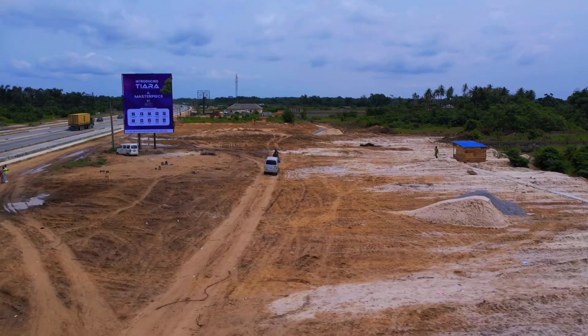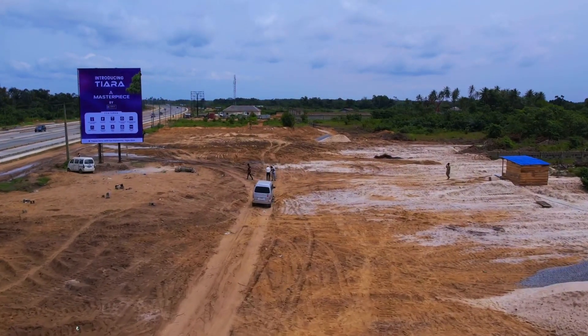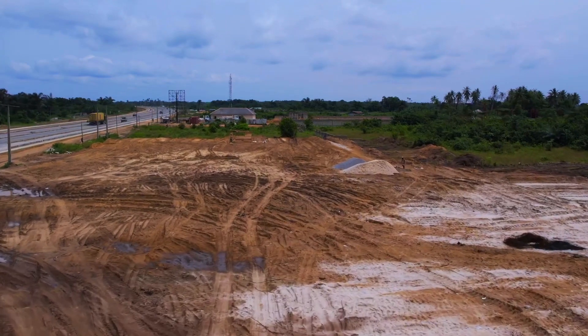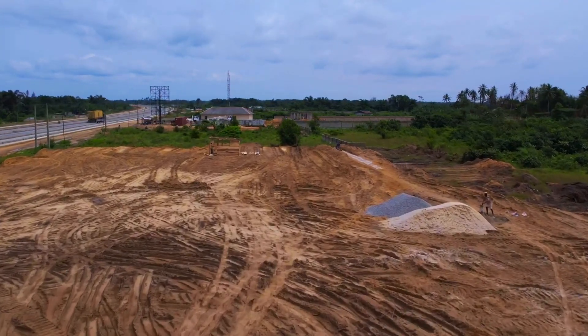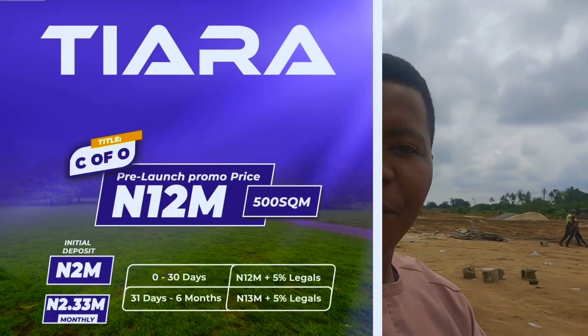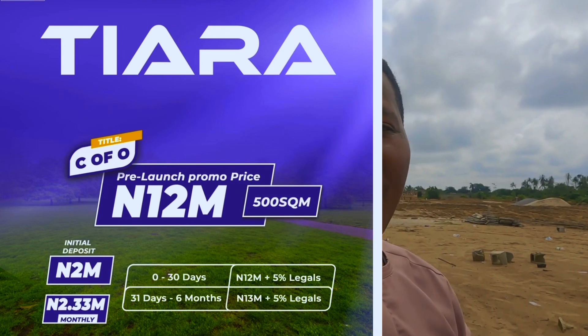One of the cheapest land for sale you can find in this axis is Tierra at the moment. Normally, Tierra should be selling for 15 million or above because it is 2 to 3 minutes drive maximum from MN Estate Phase 3 and Itunoo City Estate Ipejuleki. We are giving it to you — 500 square meters for 12 million Naira with a 30-day payment plan. The extra fee is just 600,000 — that is a 5% legal fee covering survey and deed of assignment.